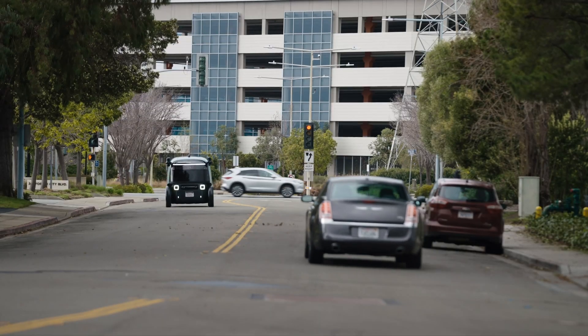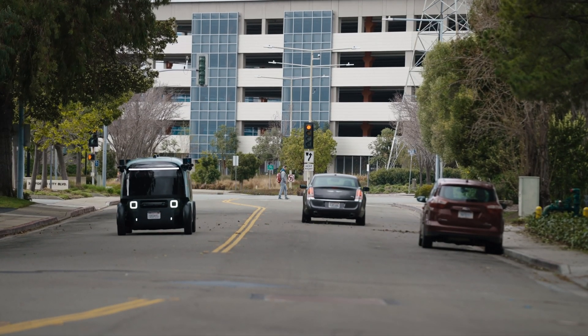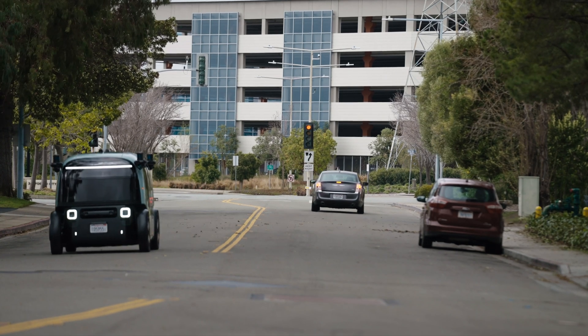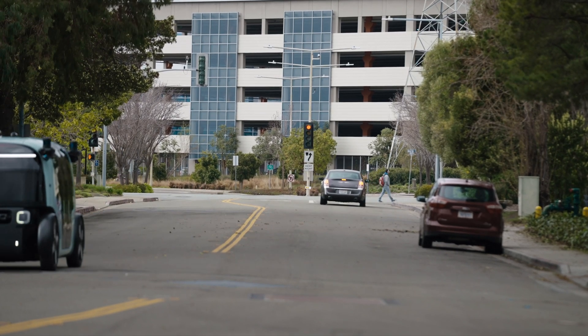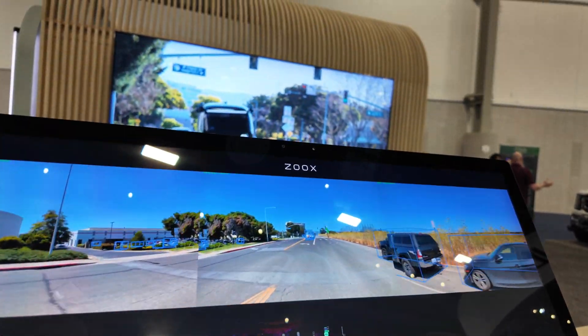Is this just for the city, or can it go on highways and freeways? It's primarily for city driving, and we know that in most American cities that also requires being on interstates, so we're able to be on interstates as well and travel up to 75 miles per hour.